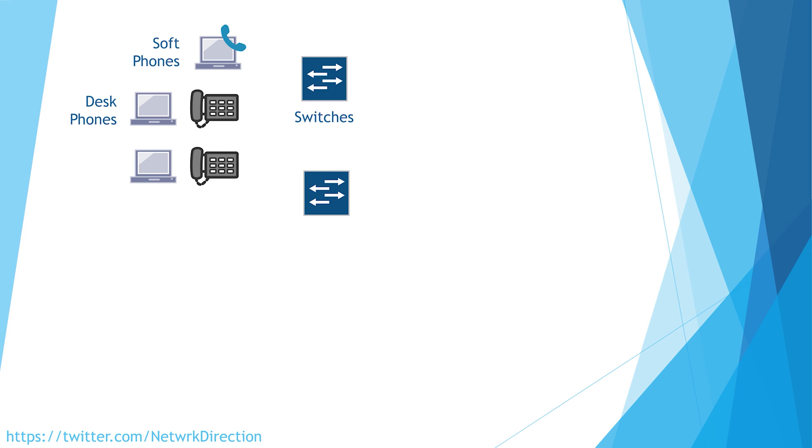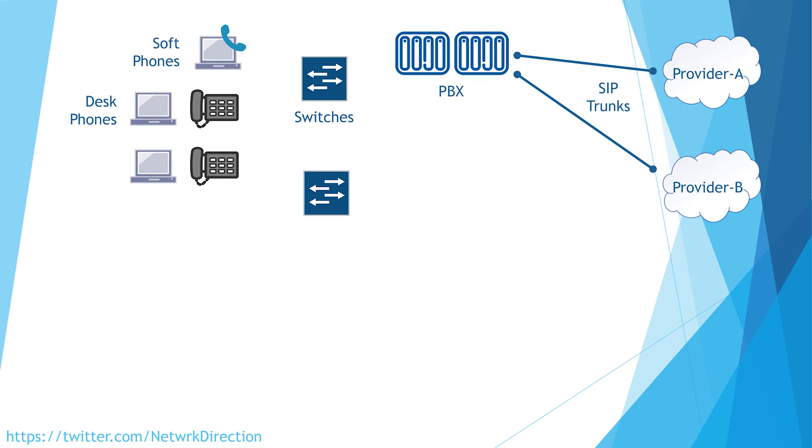The phones still register themselves to a PBX. Maybe there's even more than one PBX for high availability. The PBX more or less works in the same way — it routes calls between endpoints, has a list of phone numbers and extensions, and has dial plans which define how to reach groups of phone numbers. There will be one, or maybe more, SIP trunks to a voice provider, so we can make external calls and receive them too.